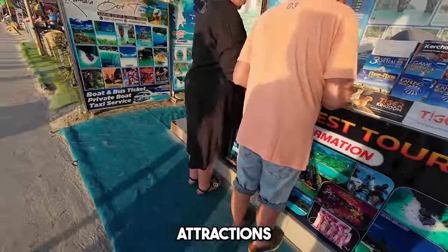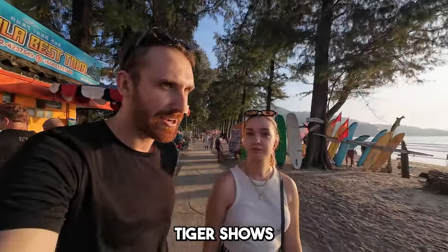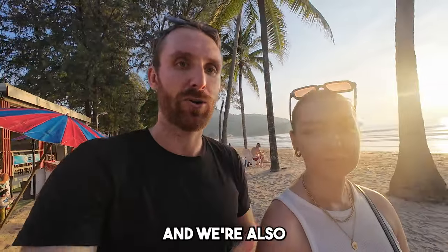There are also tourist kiosks where you can buy tickets for different attractions like island tours and tiger shows. We personally recommend buying these tickets online because you can check the prices first. At a kiosk it's hard to bargain since you don't know the real price — they might quote you 5,000 baht and you won't know if that's fair. We use Klook — the link will be in the description.